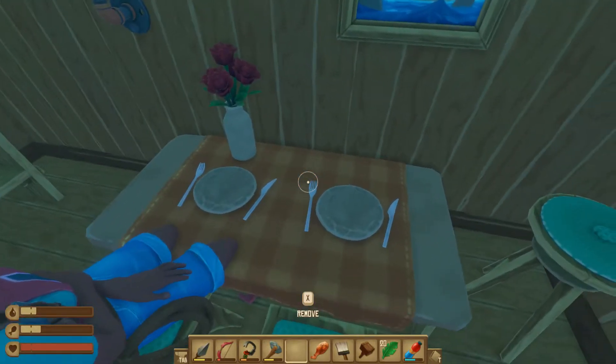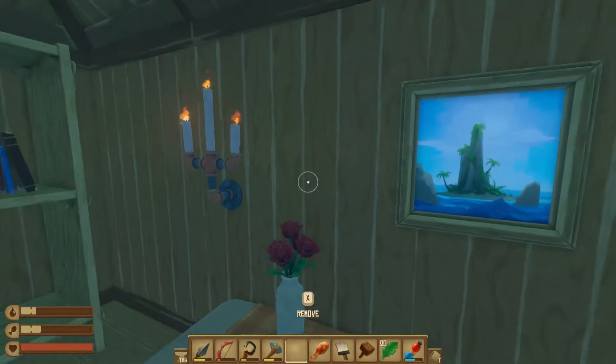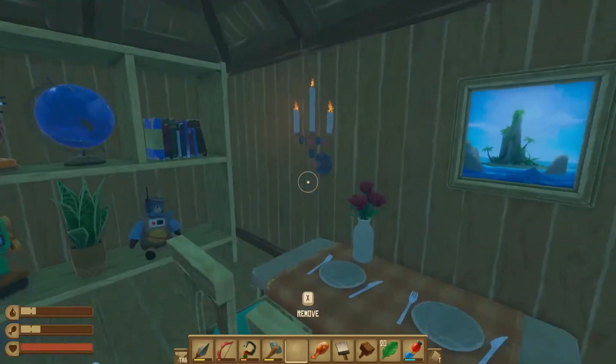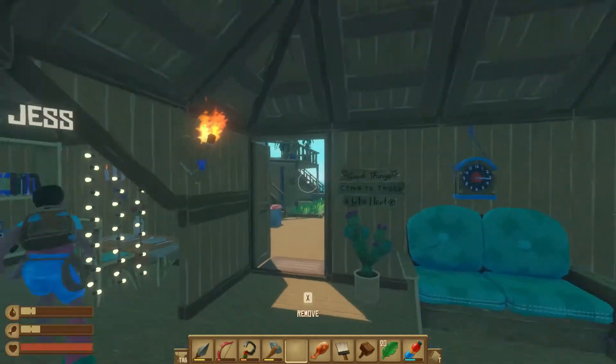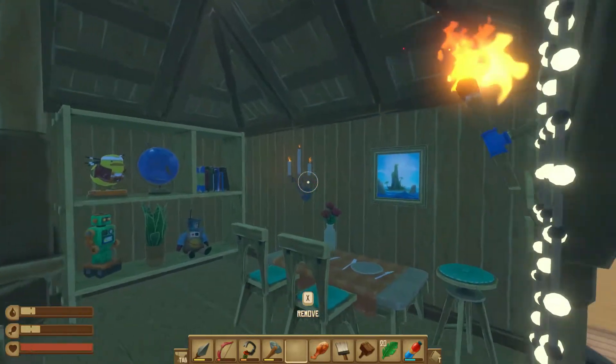We can have dinner here. We can have lunch and breakfast. Ooh, candles — candles and plants. I love the plants.